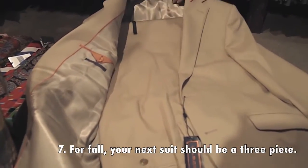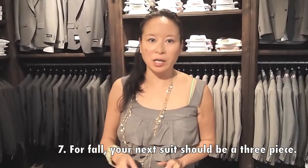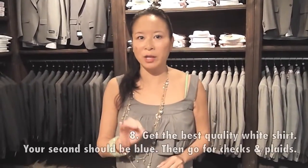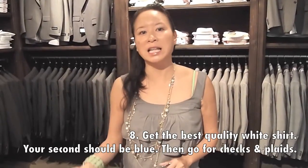As we're heading into fall, I recommend a three-piece suit. From there, add on your shirts — try to get the best quality white shirt you can afford, make sure it's slim fit, and same with the blue shirt. Then layer on some fancier pieces. There you go — some tips on how to start building your business wardrobe.